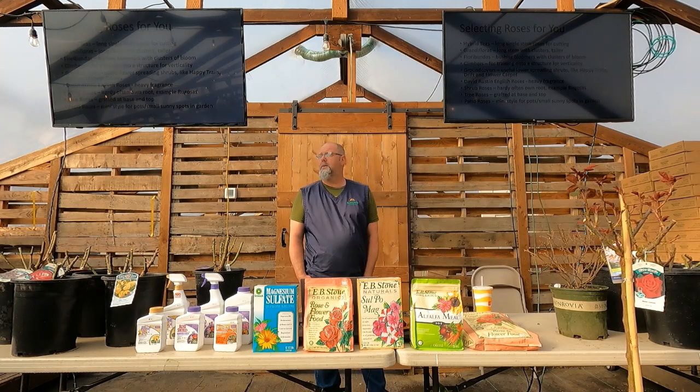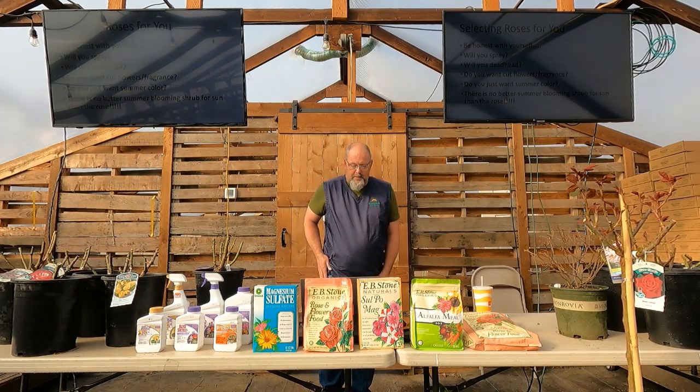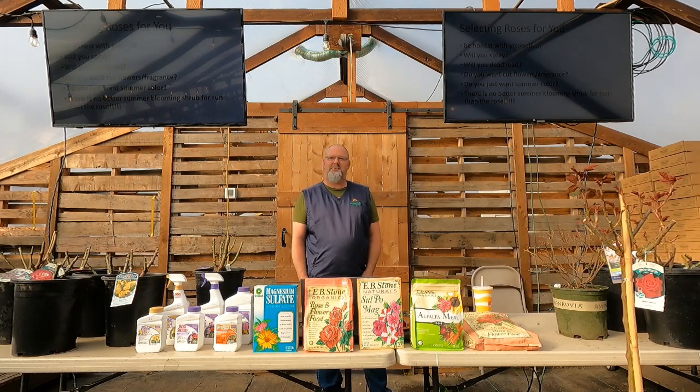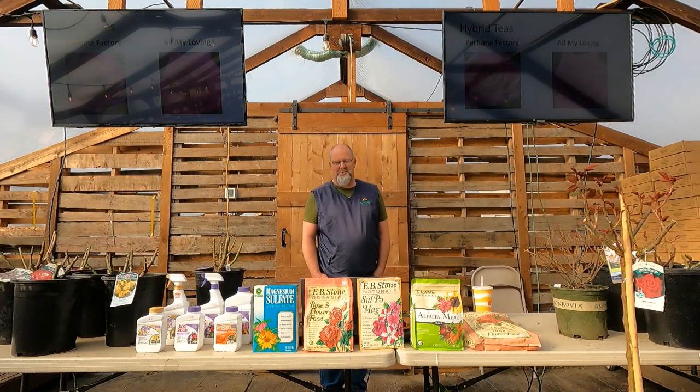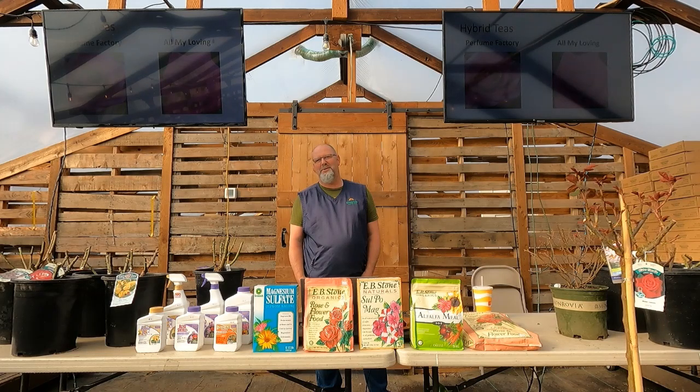Tree roses and patio roses are also available for 2023. Be honest with yourself — will I spray? Will I deadhead? Do I want cut flowers or am I going for fragrance? Do I just want summer color? There is no better blooming shrub for sun than the rose. Rose and hydrangea are the two plants that bloom the longest season by far, and the rose is your best option for sun.